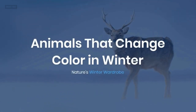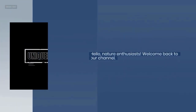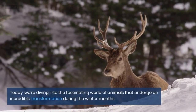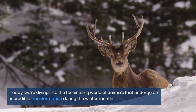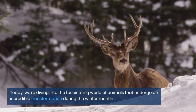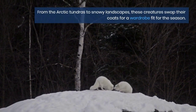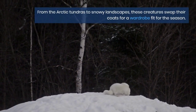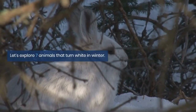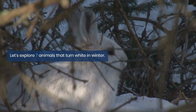Animals that change color in winter: nature's winter wardrobe. Hello, nature enthusiasts, welcome back to our channel. Today we're diving into the fascinating world of animals that undergo an incredible transformation during the winter months. From the arctic tundras to snowy landscapes, these creatures swap their coats for a wardrobe fit for the season. Let's explore seven animals that turn white in winter.